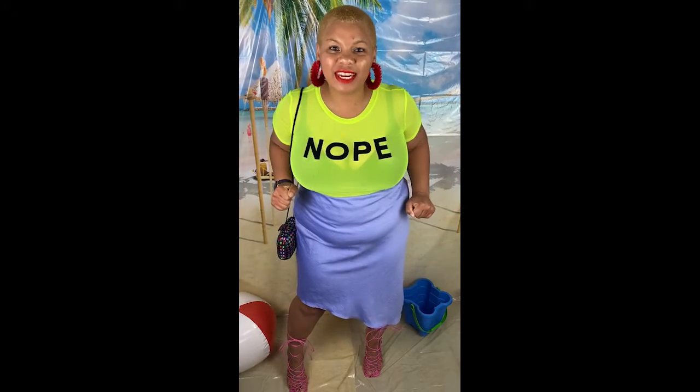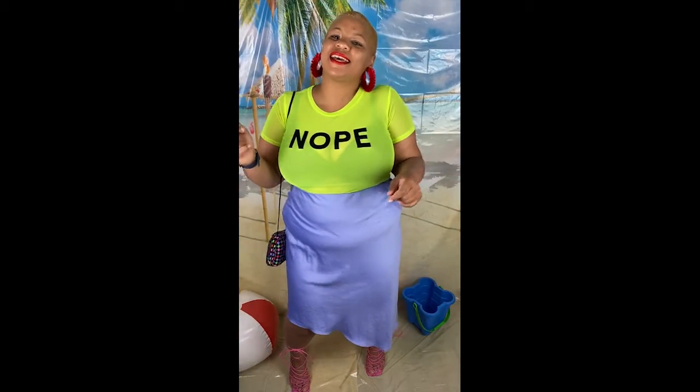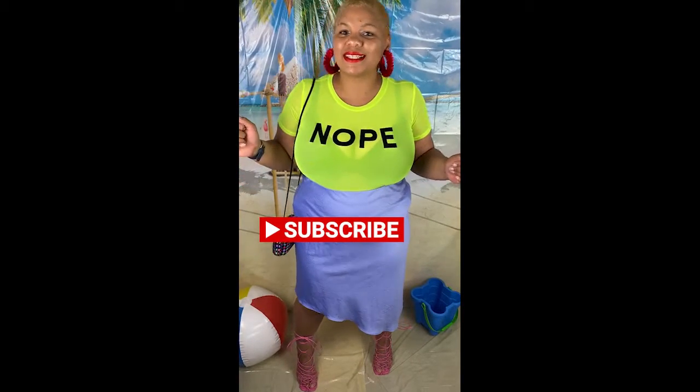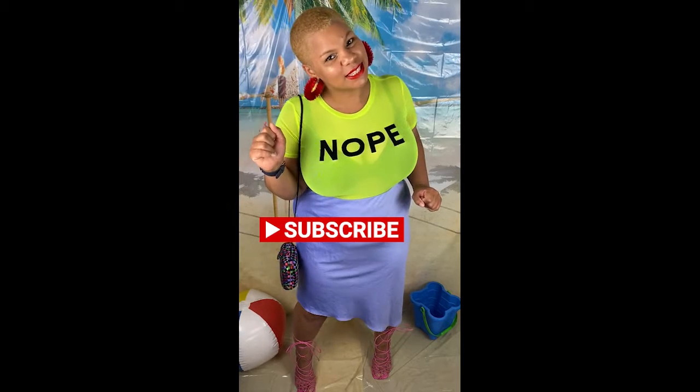What's up guys, I'm back with another video, so go ahead, like, comment, and subscribe because I'm bringing you content every Sunday. Let's get right into this video.